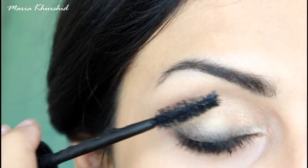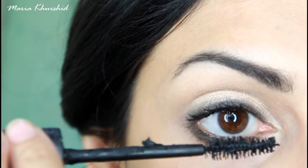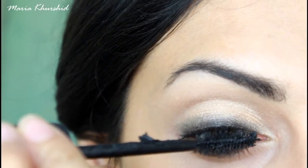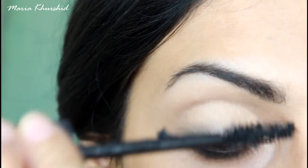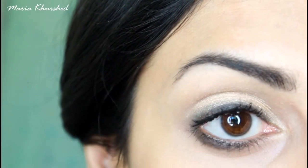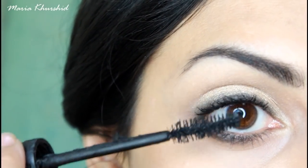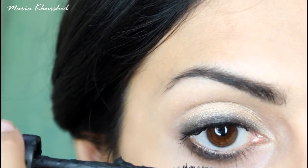I'm using the Essence mascara. I don't think teenagers need false eyelashes — if you like, you can add a little mascara to give your eyelashes enough volume. The Essence mascara is one of the best, though my lashes are very straight so it's not always easy.